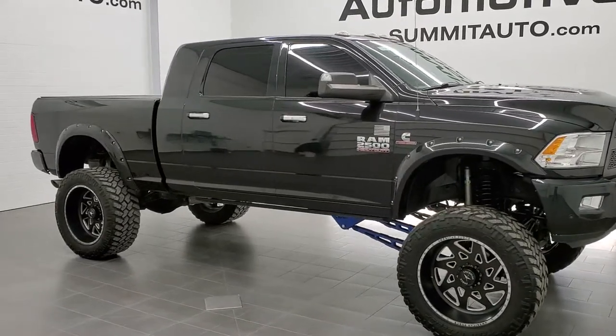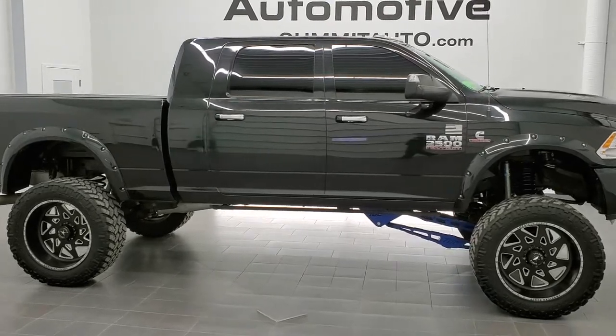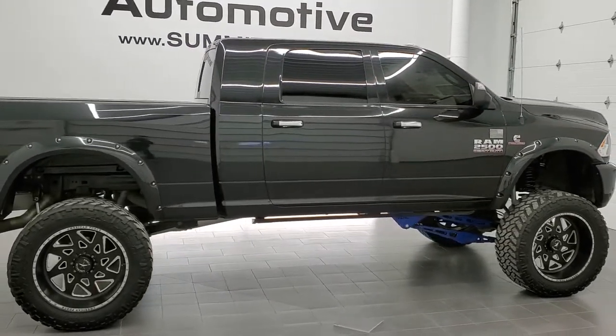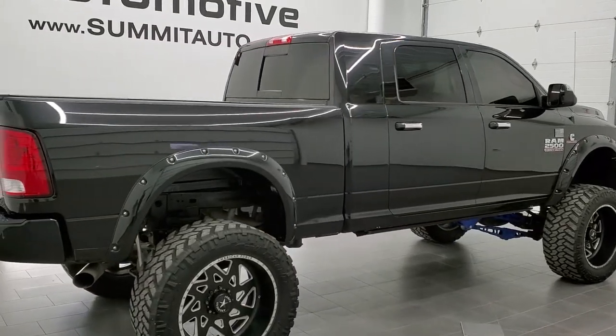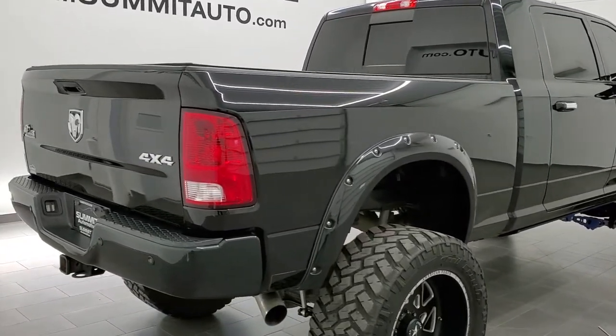This is stock number 11319. We are here at Summit Automotive in Fond du Lac, Wisconsin, your new and used heavy-duty truck and Ram headquarters. Today we are checking out this super clean 2017 Ram 2500 mega cab short box.